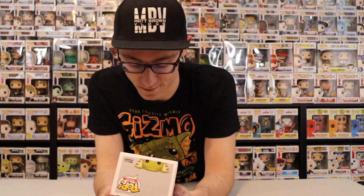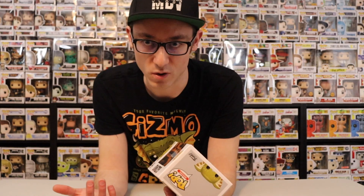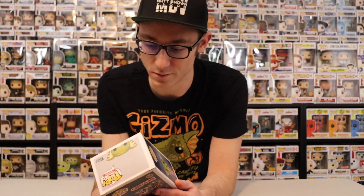Overall guys, that's gonna be it for this video. I hope you enjoyed it — I'm sorry it was a shorter one than usual, but this is just a Gizmo pop and tee unboxing. Go ahead and smash that subscribe button if you haven't already, and that like button as well. Drop a comment below, that's greatly appreciated, and we'll see you guys next time. Bye!